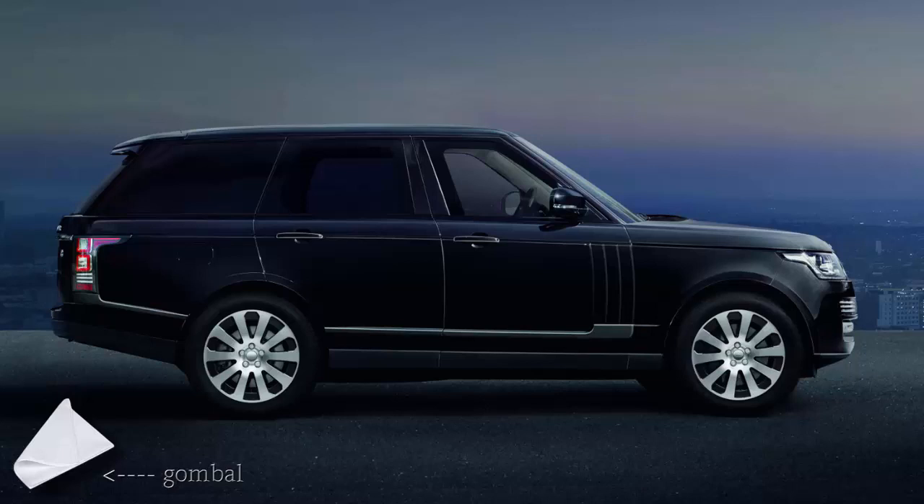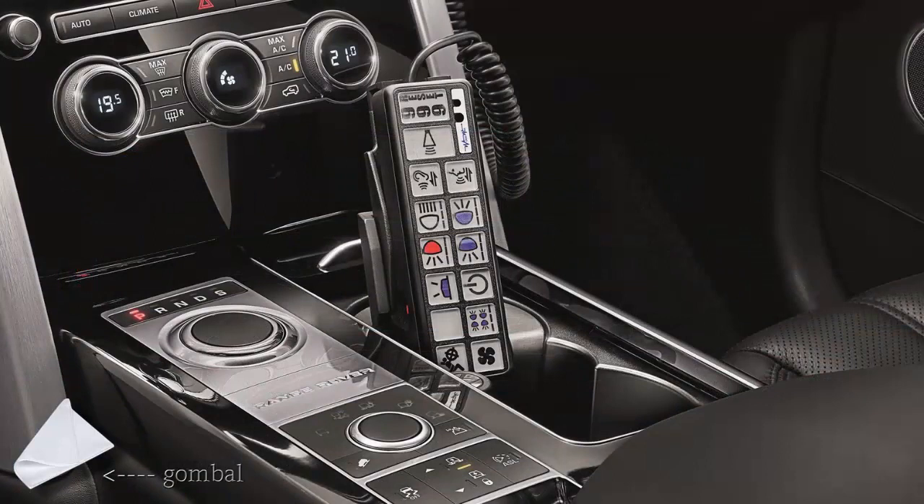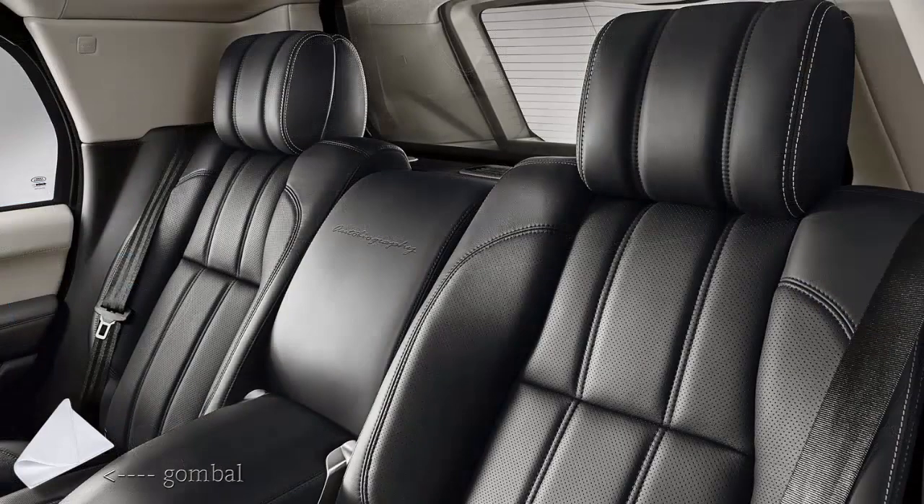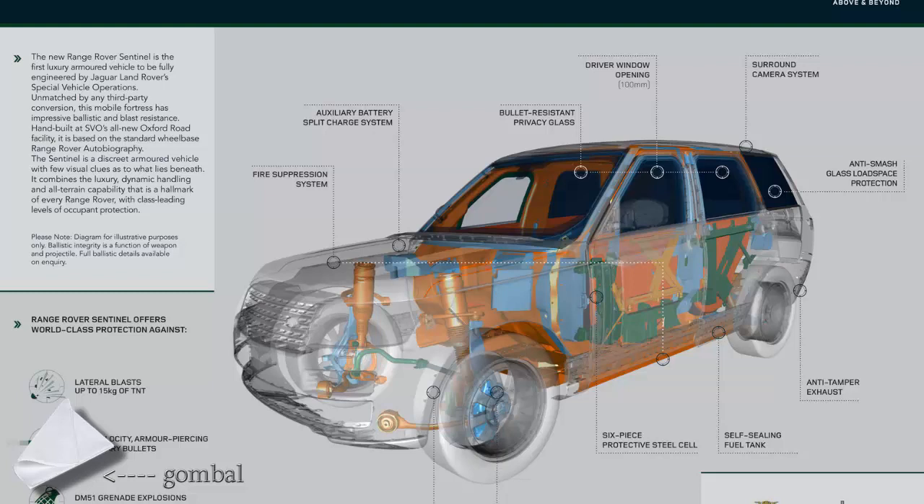Hand-built by SVO at its Oxford Road facility, the Sentinel is designed to withstand penetration by 7.62mm high-velocity armor-piercing incendiary bullets. It delivers lateral protection against up to 15kg TNT blasts and defense against DM-51 grenade explosions from both beneath the floor and above the roof. The Range Rover Sentinel has a specially developed six-piece armored passenger cell at its core made of super high-strength steel.